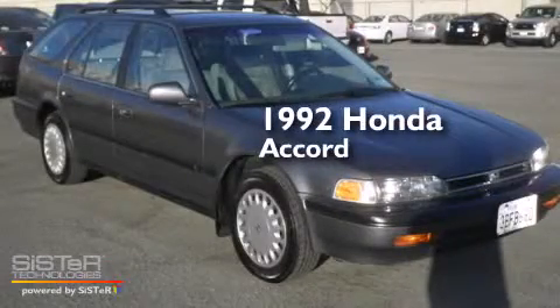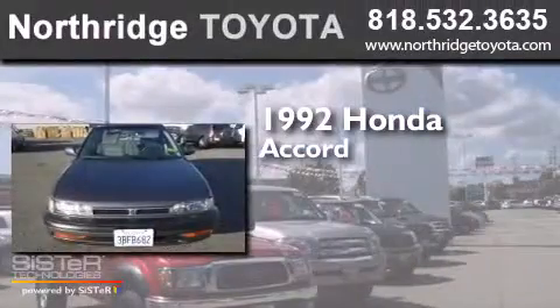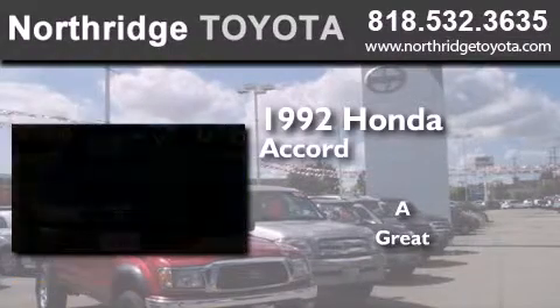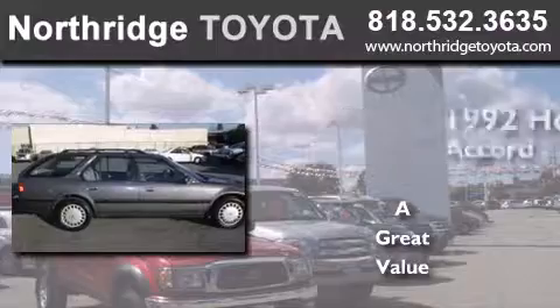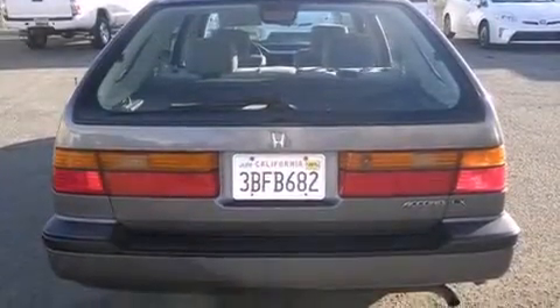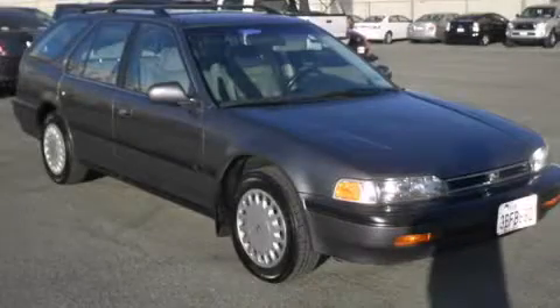This is a 1992 Honda Accord. Features include cruise control, full-power accessories, a rear window defroster, and air conditioning. Please call us today for more information on this great vehicle.